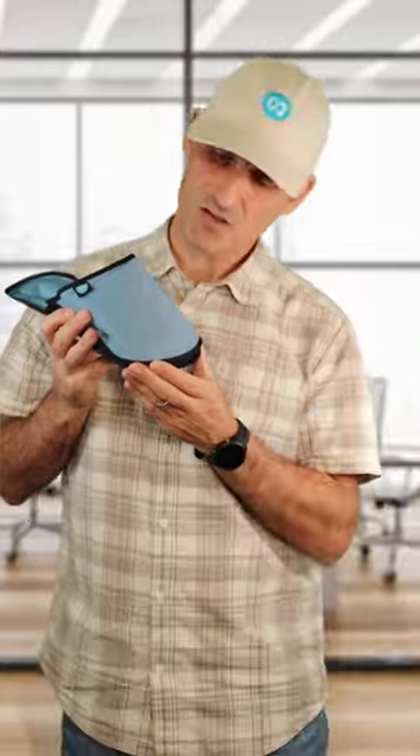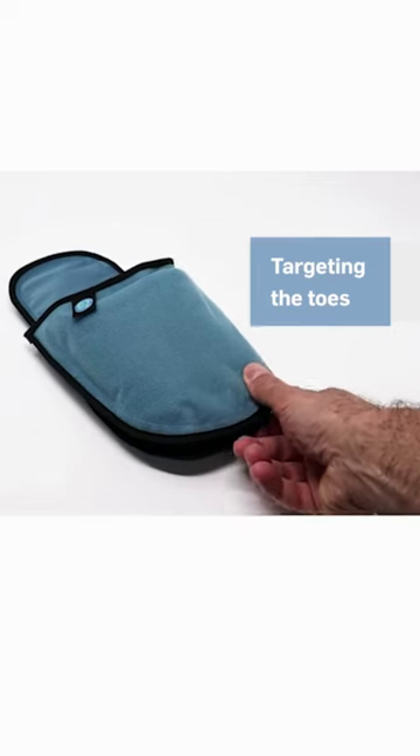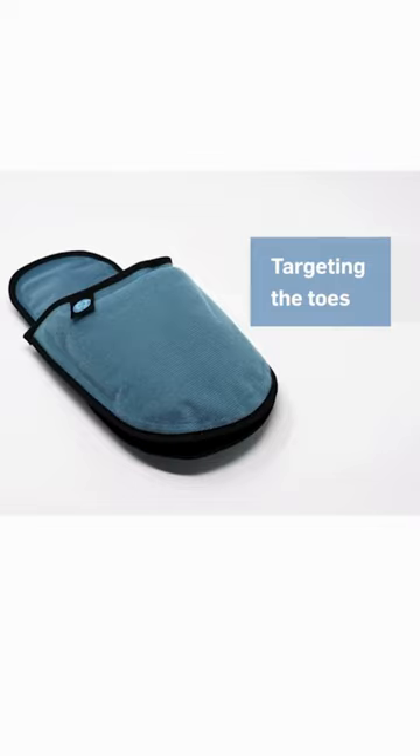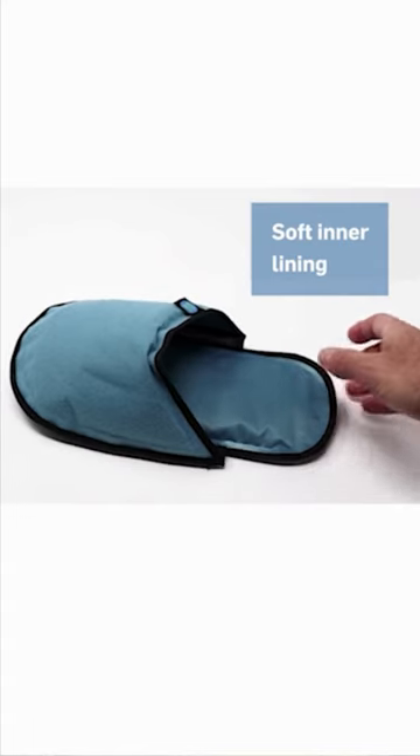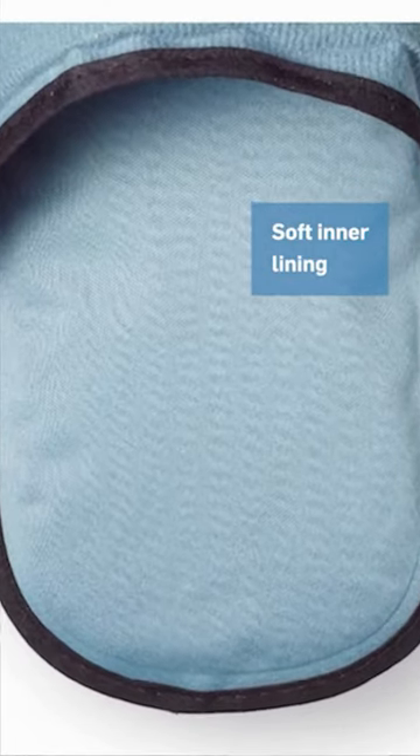Our designers also included more gel ice over the toes, so you get a more targeted treatment in the areas you need most. Chemotherapy can result in tenderness and irritation, so the slippers include a soft inner lining that's gentle against sensitive skin.